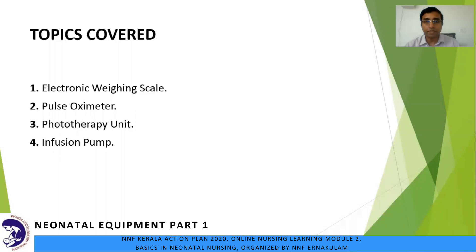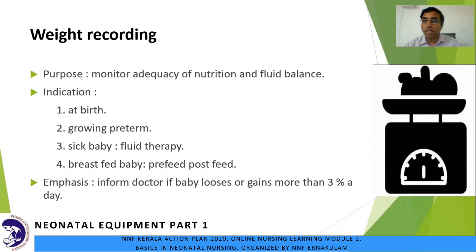Weight recording is the bread and butter of paediatrics and newborn care. The moment you step into the department as a new nursing staff, probably the first procedure you will be doing is weight recording. Even though the process might seem simple, there are many practical aspects which we completely ignore. The purpose of weight recording is to monitor the adequacy of nutrition and fluid balance. Term newborns lose about 10 percent of their birth weight and regain it in the next 7 to 10 days.